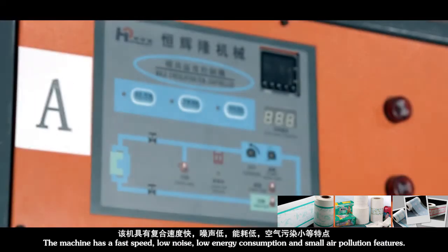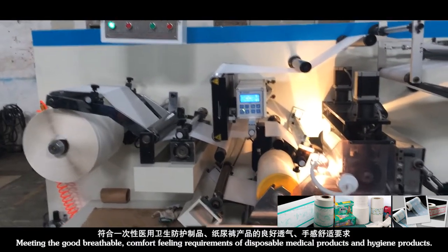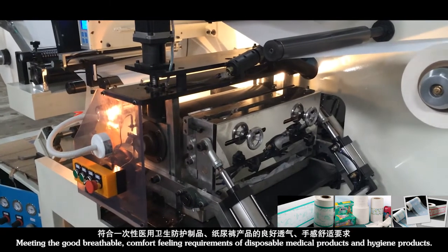The machine has fast speed, low noise, low energy consumption, and small air pollution features, meeting the good breathable and comfort feeling requirements of disposable medical products and hygiene products.